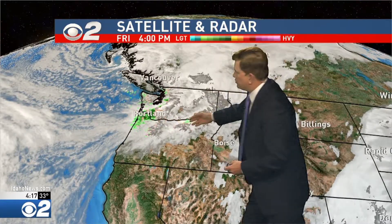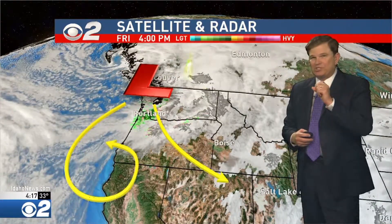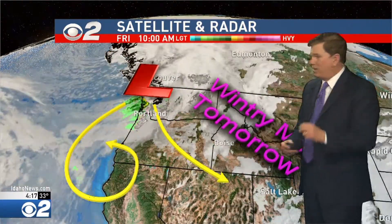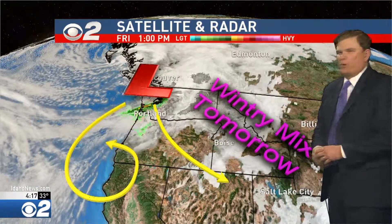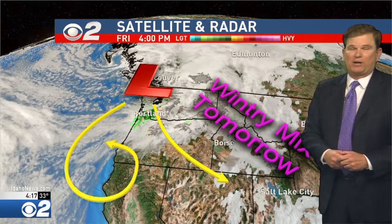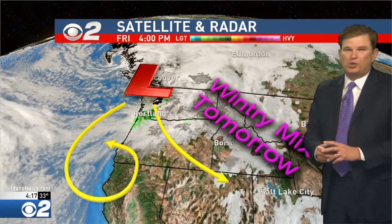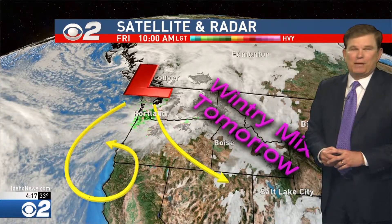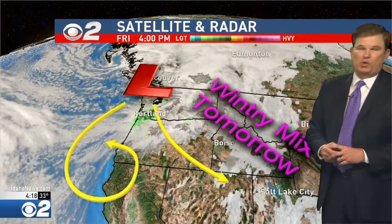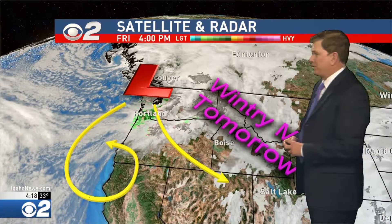This feature racing in from the northwest is what's going to start altering our weather pattern. It'll send a piece of energy in our direction, which is why I've got a wintry mix in the forecast tomorrow — probably starting out as snow and then maybe a rain-snow mix in the afternoon. It doesn't look like a super wet storm for us; on average, about one to two inches of snow is possible in the Treasure Valley, but I don't think it'll stick around for very long.